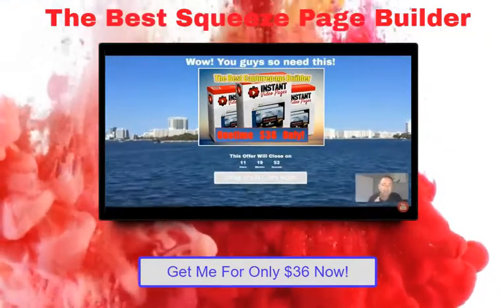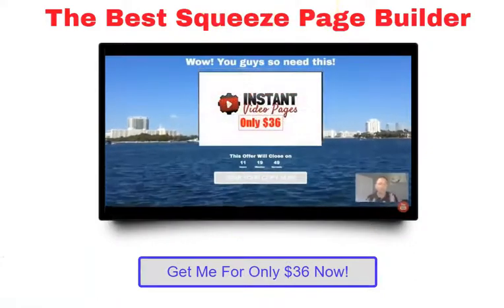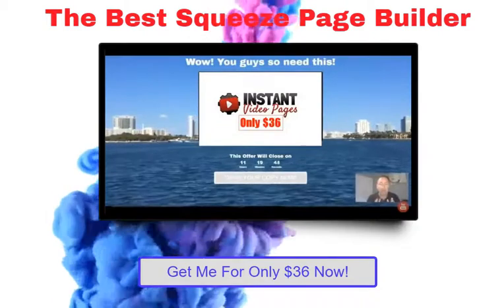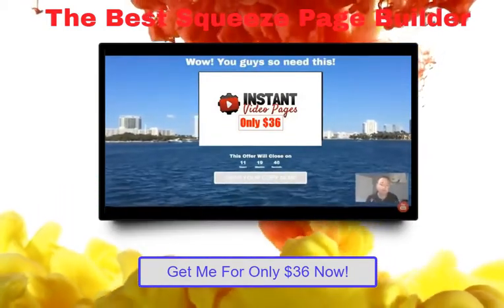It's interesting that the product I'm bringing to you today actually has an element of that. You've got to see this because it's super, super easy. The page that you're looking at right now is a page that I created, and I'm going to create one of these for you live during this video.